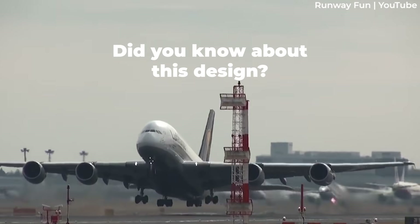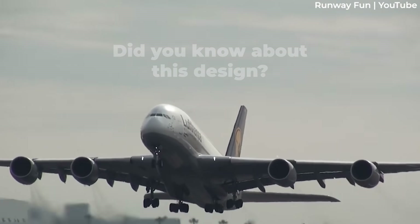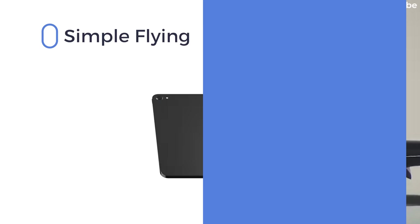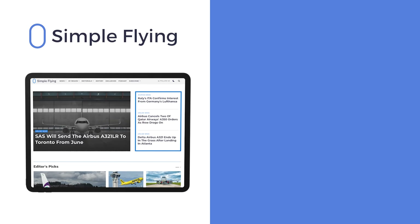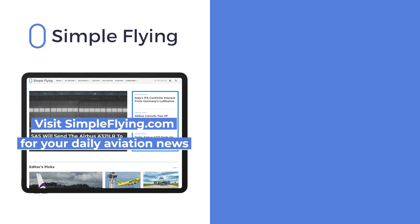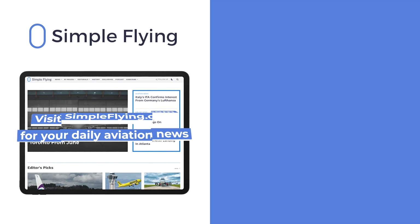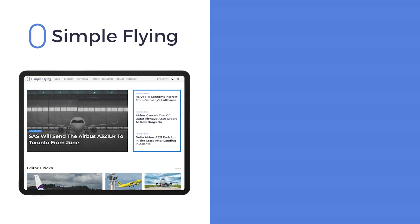What are your thoughts on the forward retracting nose gear design? Tell us in the comments section. In addition to our daily YouTube videos, Simple Flying publishes over 150 articles every week. If you're looking for the latest aviation news and insights, visit simpleflying.com.